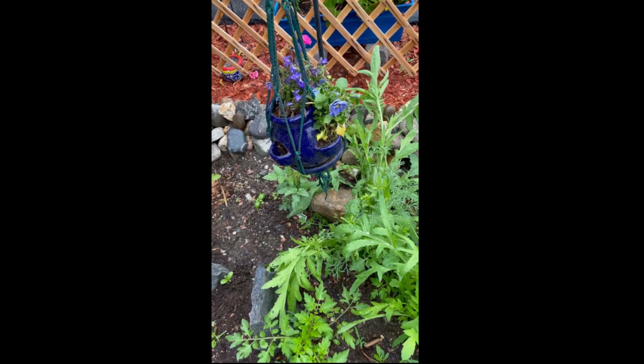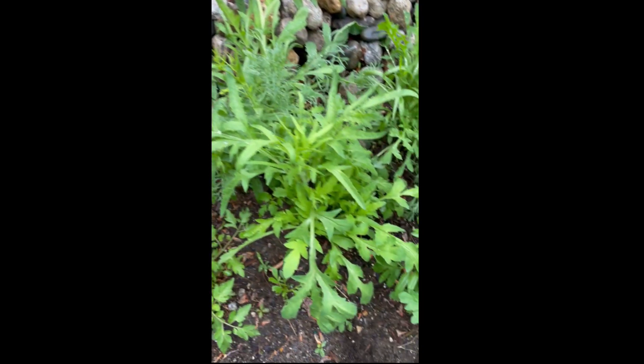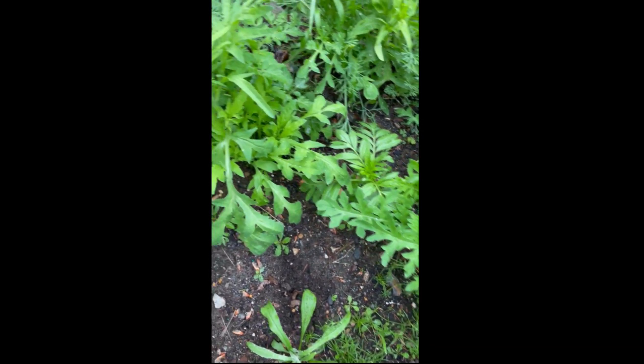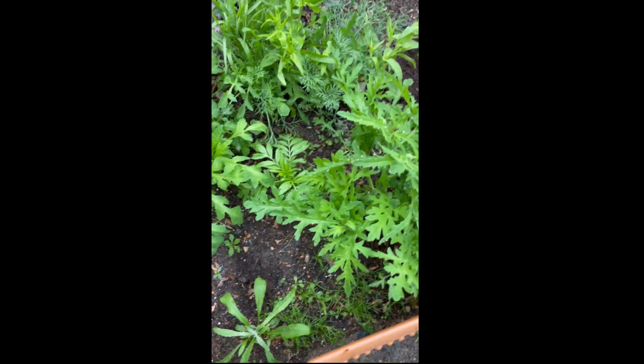Over here we have poppies. I'm not sure what everything is in here, but it's doing well.